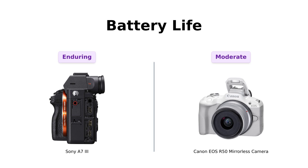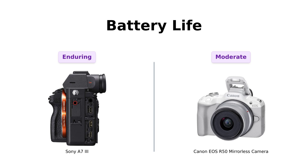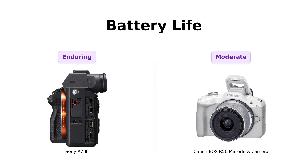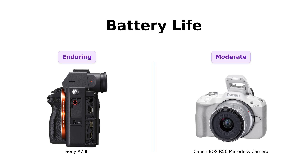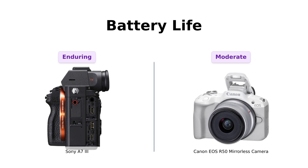Lastly, we have battery life. The A7 III stands out with its NP-FZ100 battery, enabling up to 710 shots, making it great for long events like weddings. Reviewers appreciate the battery longevity. The R50, while still decent, only manages around 450 shots, prompting some users to recommend carrying an external battery for longer shooting sessions.